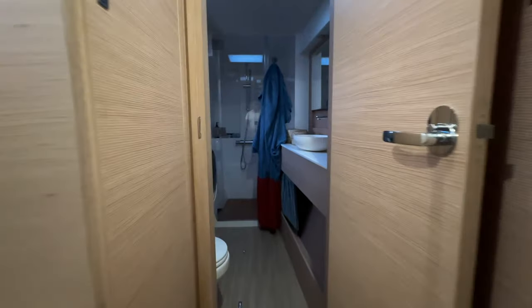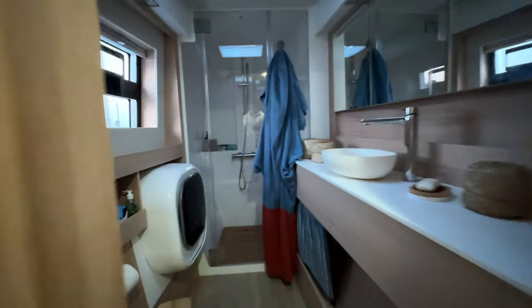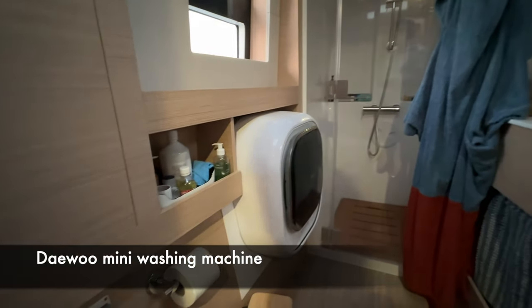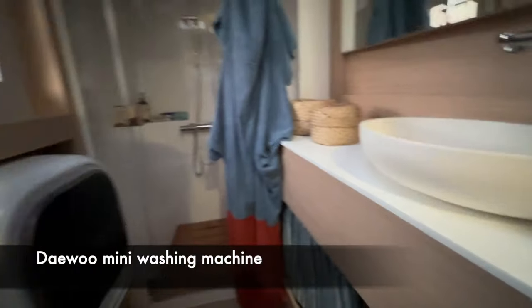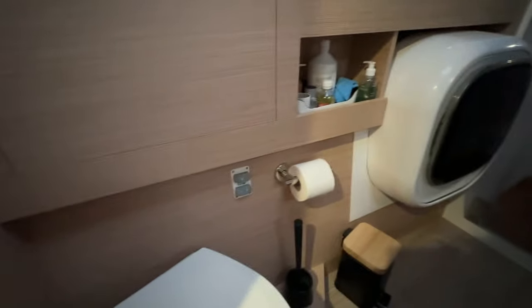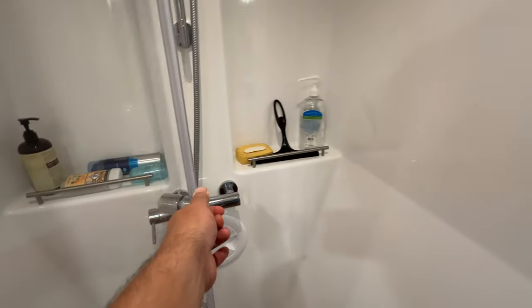Walking forward, there's the very nice owner's bathroom with two distinct spaces: first, a space with the basin, the toilets, and a washing machine; and then a separate shower area. The overall quality and finish throughout is excellent.